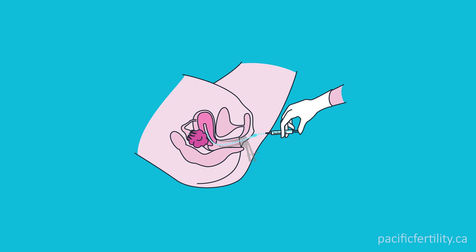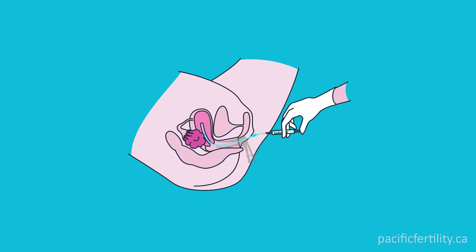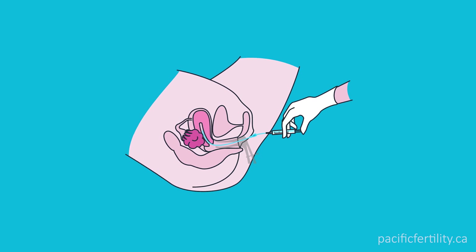A nurse will perform the IUI procedure later that day. A tiny catheter will be used to pass through the cervix and deposit the sperm directly into the uterus.